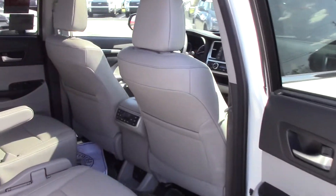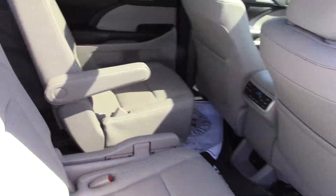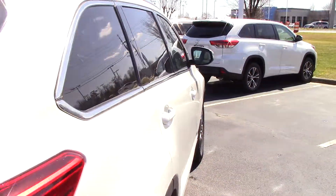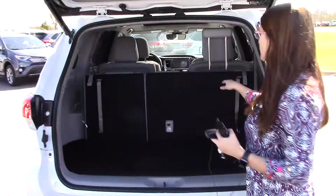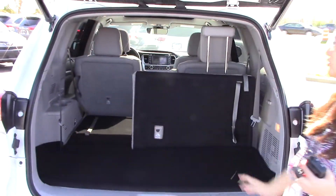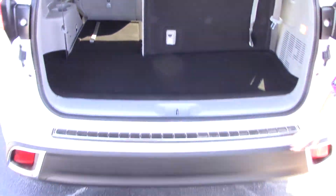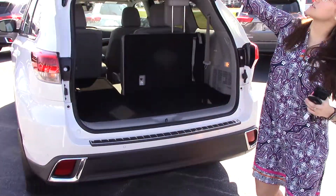There's plenty of room in the back seat. You have bucket seats, very nice, with third-row seating. Those bucket seats have the ability to move forward, and there are cup holders in the middle. These seats lay down flat, which gives you a lot of room.